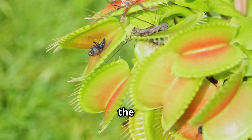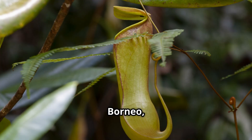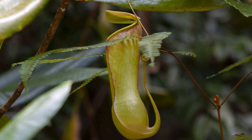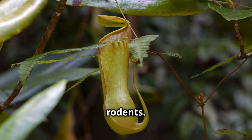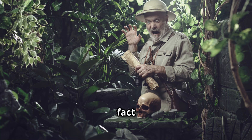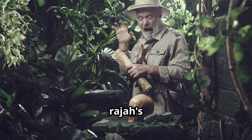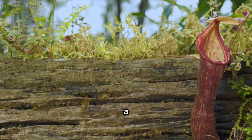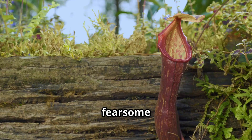While bugs make up the bulk of their diet, large pitcher plants do occasionally claim a bigger catch. In Borneo, the giant Nepenthes rajah, a close cousin of N. attenboroughii, was long rumoured to devour rodents. In 1862, those rumours became fact when a British explorer found a drowned rat inside one of N. rajah's massive pitchers. This was the first documented case of a plant consuming a vertebrate, and it earned N. rajah a fearsome reputation.